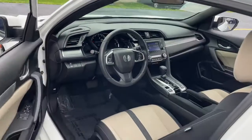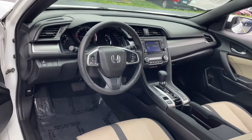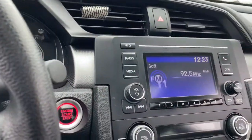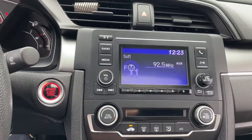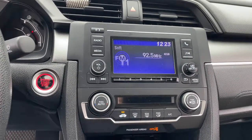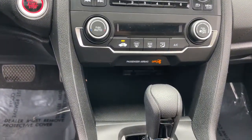These are just some of the great options this vehicle comes with: sunroof, moonroof, keyless entry, backup camera, remote engine start, keyless start, steering wheel audio controls, aluminum wheels, Bluetooth connection, stability control, and traction control.